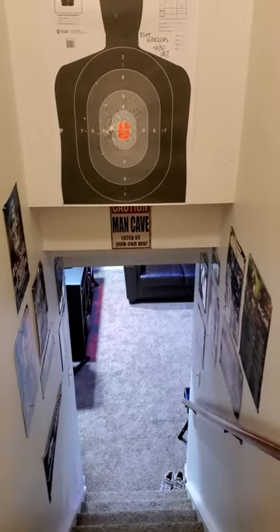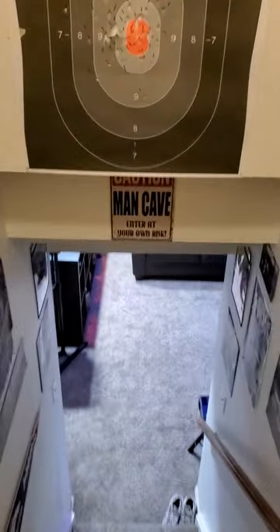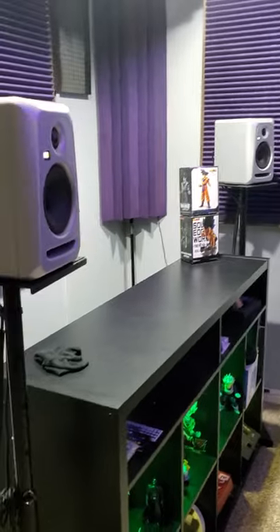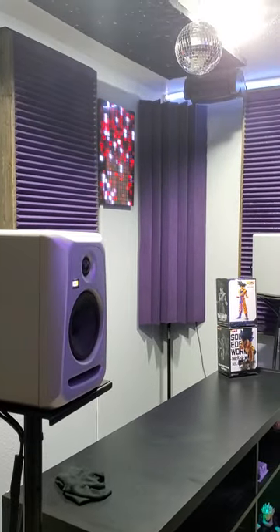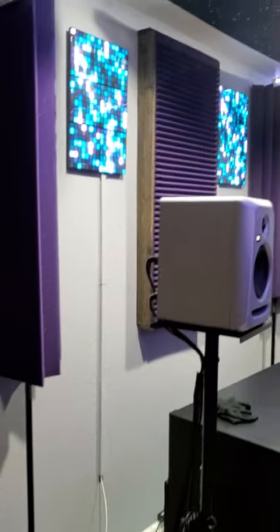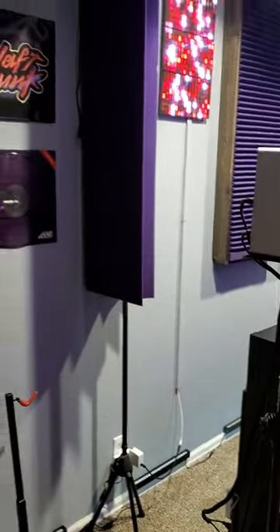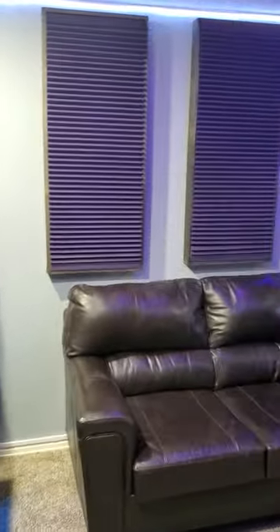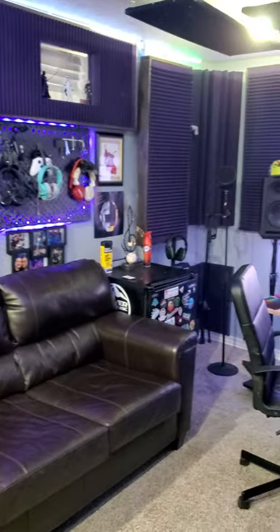Hey, what's up guys, Stereo Nine here giving you guys a tour of the 2024 man cave — the base cave, really. Check it out. Alexa, turn studio lights on. This is the main room, the studio room slash game room.